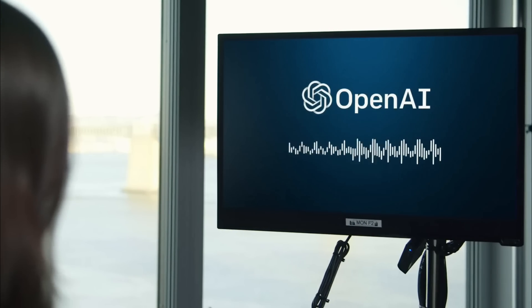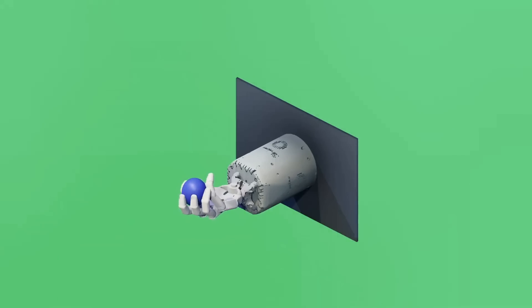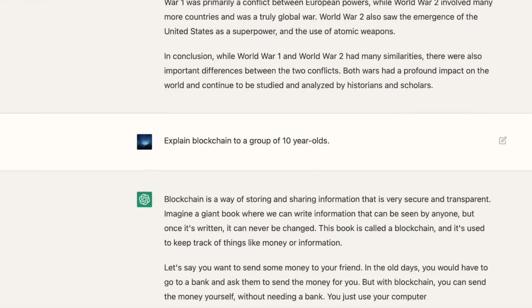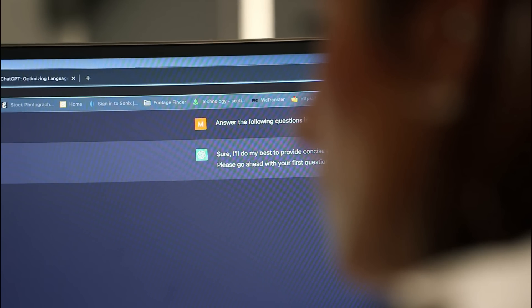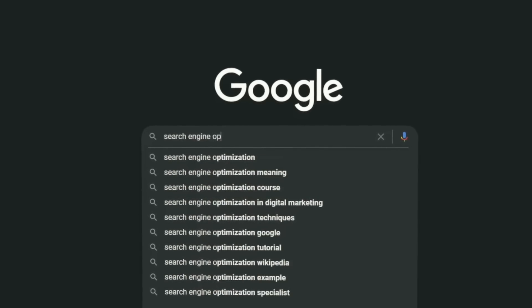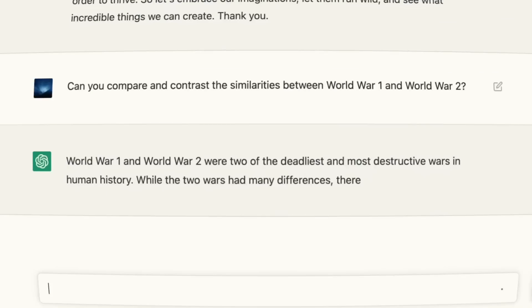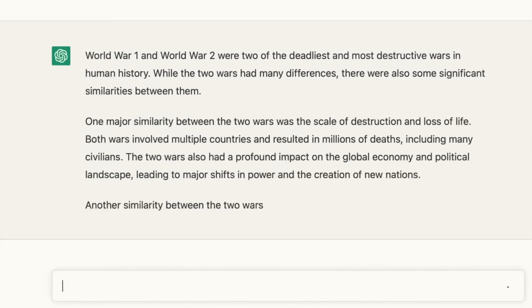ChatGPT is a cutting-edge language model developed by OpenAI, a leading research organization in the field of artificial intelligence. It's a type of deep learning model that has been trained on a massive corpus of text from the internet, giving it an encyclopedic knowledge of a wide range of topics and the ability to generate human-like text.